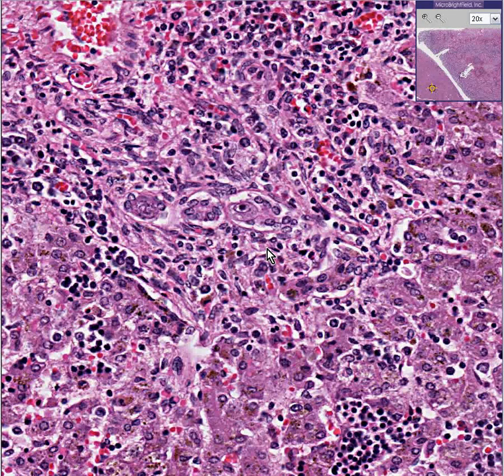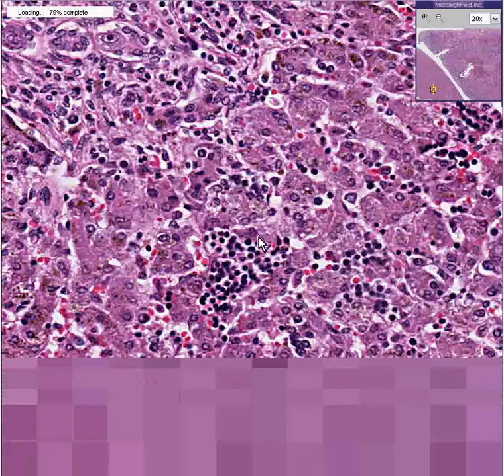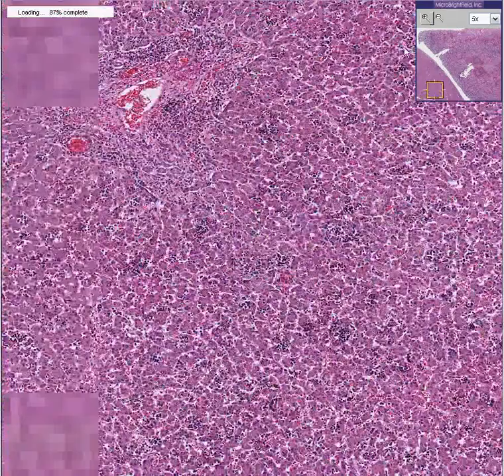Instantly you know it's too big to be a nucleolus. So whenever you see a big intranuclear basophilic inclusion, think of CMV. This is congenital cytomegalovirus disease. The liver basically has a hepatitis because of it. These cells are just hematopoietic cells, and the overall hepatic architecture remains preserved.